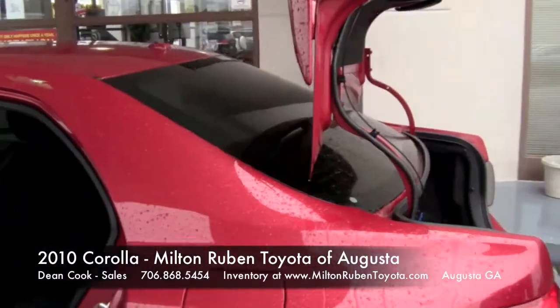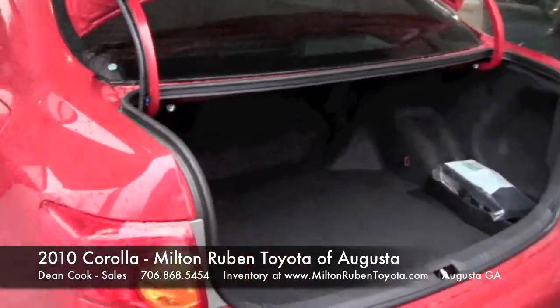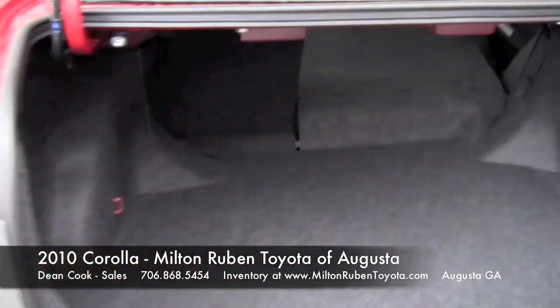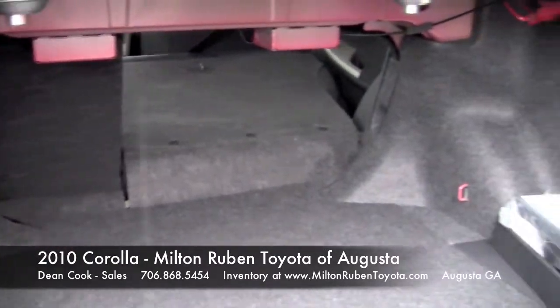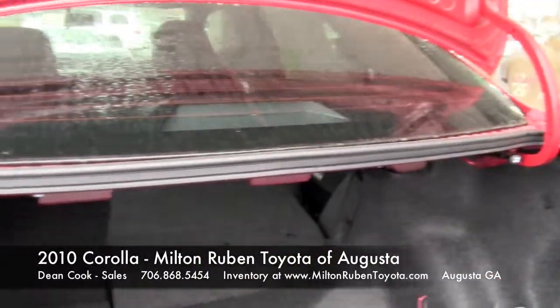Child-proof locking. Very spacious trunk space. Again, this is where the 40-60 split comes into effect. When your switches are here, it will release the seats so they drop down for that extra cargo space.